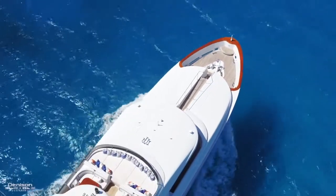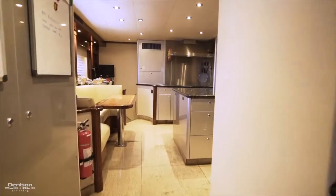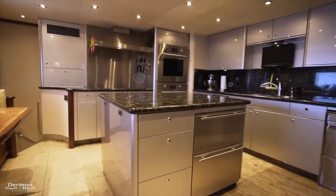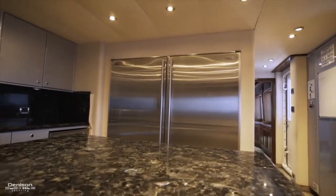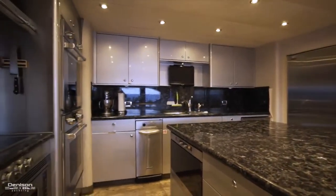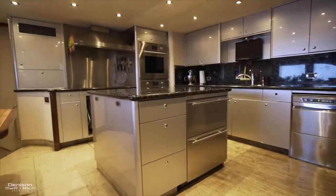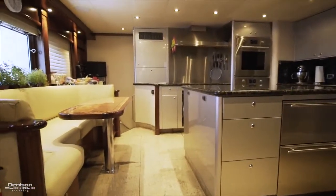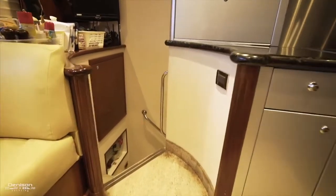We'll head back up to the main deck now. Moving forward from the main dining area we'll enter the galley. All appliances are stainless steel units including two large side-by-side Sub-Zero refrigerators, a steamer oven, dishwashers, two drawer freezers and two wall ovens. To keep the chef happy a complete entertainment system is provided and there's a banquette for up to five people if you feel like joining the chef in the galley. Access to the crew quarters can be found here in the galley and through a hidden door on the lower deck.